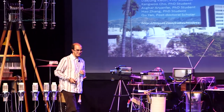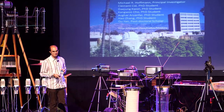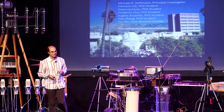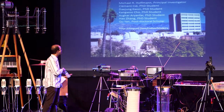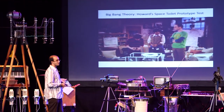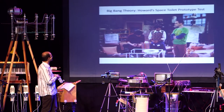Some of you may know Caltech from the Big Bang Theory — and they are also working on a toilet prototype on the show. But I think ours works better. Let's have a look.